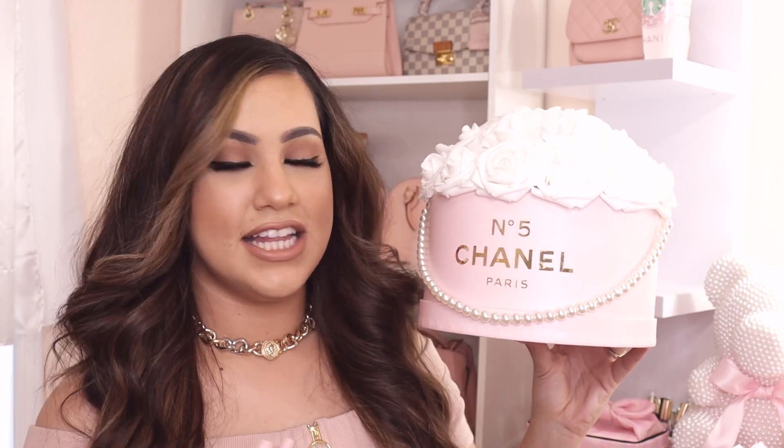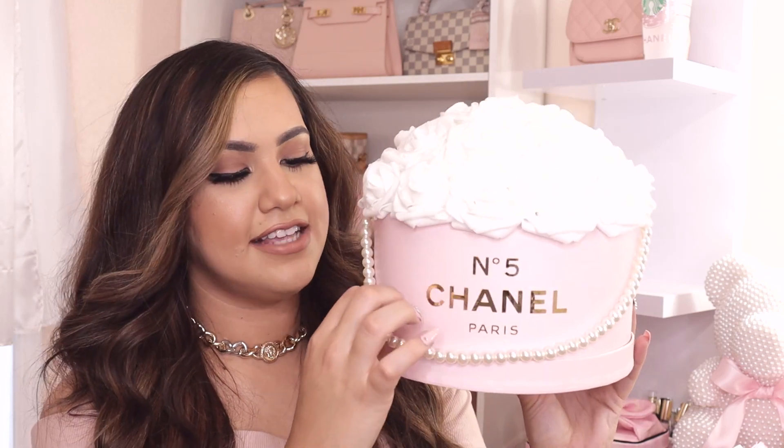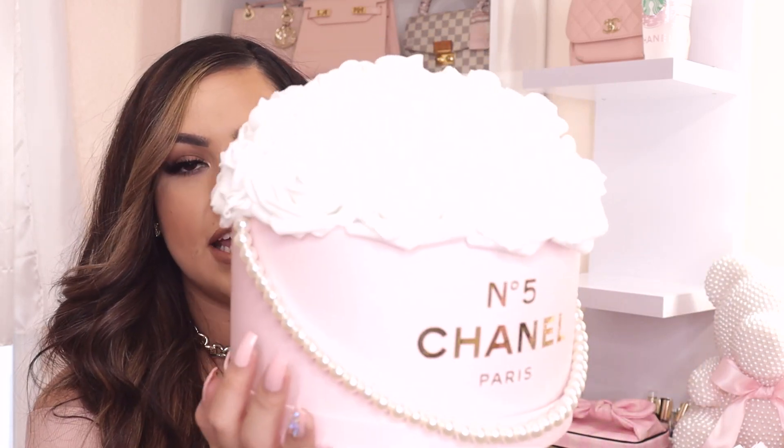The last thing I want to show you is this beautiful bouquet box from Pretty Luxury Bouquet — my friend Tilly makes these. It has white flowers, says 'No. 5 Chanel Paris,' and has a beautiful pearl bead necklace. This will make any spot in your room look so luxurious and chic. I have it on top of my shelf next to my vanity. I'll link her below. Let me know what your favorite item was from this haul and what you want to see next. Love you so much — bye!